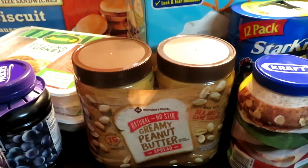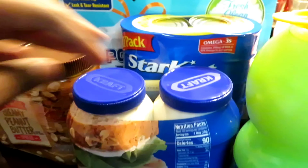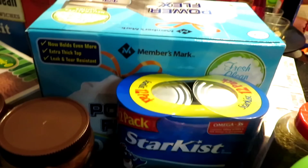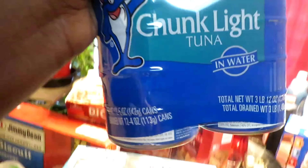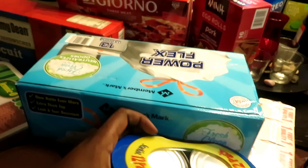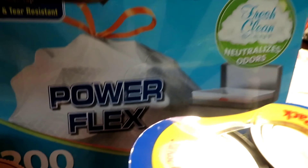We have some grape jelly and creamy peanut butter — comment down below if you like creamy or crunchy. I personally like creamy. We also have some mayonnaise — gotta have that. And we have some tuna fish because we make tuna fish sandwiches a lot.